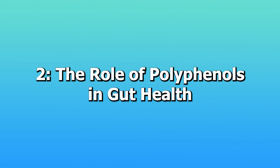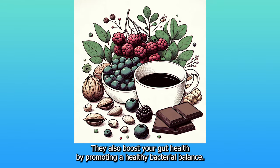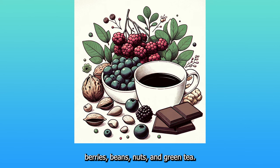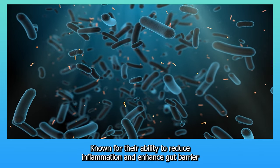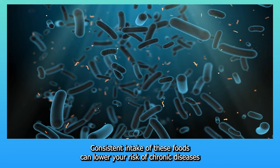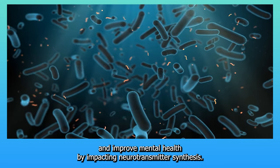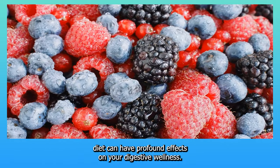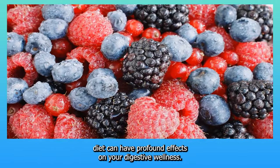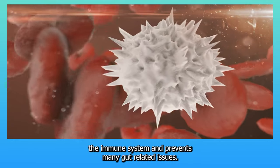2. The role of polyphenols in gut health. Polyphenols don't just fight free radicals — they also boost your gut health by promoting a healthy bacterial balance. You can find these compounds in deeply colored berries, beans, nuts, and green tea, known for their ability to reduce inflammation and enhance gut barrier function. Consistent intake can lower your risk of chronic diseases and improve mental health by impacting neurotransmitter synthesis. These antioxidants also support the immune system and prevent many gut-related issues.